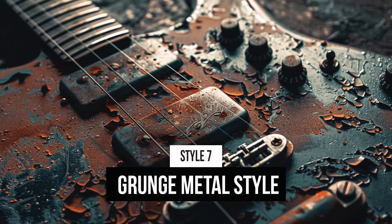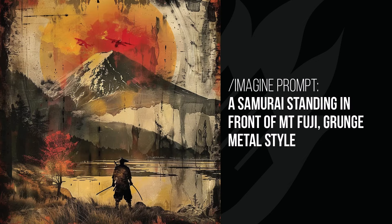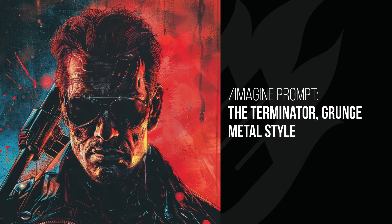Grunge metal style. I thought it would be interesting to see if it would match the musical genre or whether it would try to match the metal — and it's kind of done a bit of both. We've got the guitar, we've got the metal and the rust and that grungy feel. The woman's face has gone more for that grunge look — a really grungy photo with a really nice effect. Same with the Samurai standing in front of Mount Fuji: a really grungy looking painting with metal and rust colors applied to it. And the Terminator is just looking dark and grungy — you might find that on the front of a grunge metal album cover.